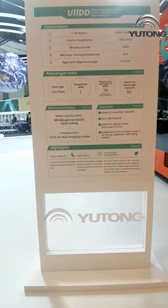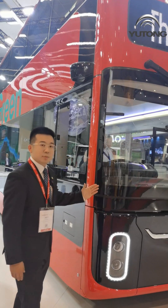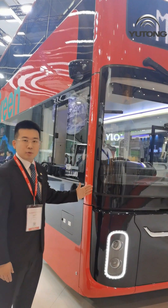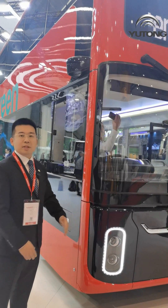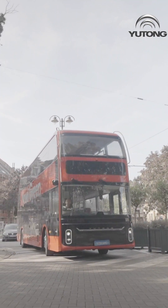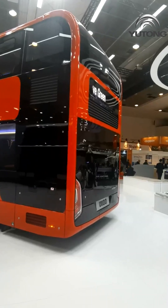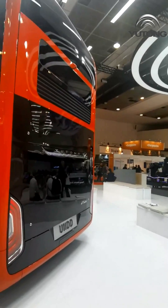The U11DD represents Yutong's high-end product line. You will be noticed immediately by its stylish appearance, which follows the U-Series family design — a design that received a design award at Bus World Buses in 2019. This bus measures 10.9 meters long, 2.35 meters wide, and 4.35 meters tall.